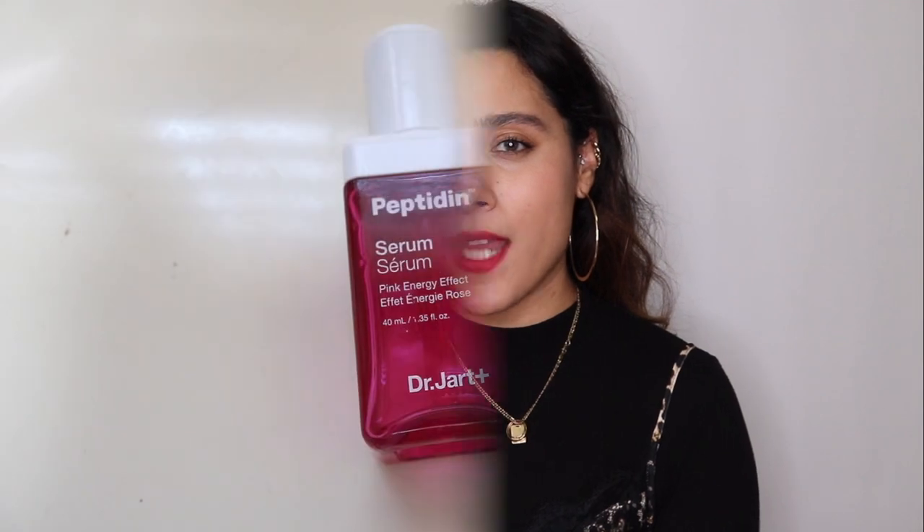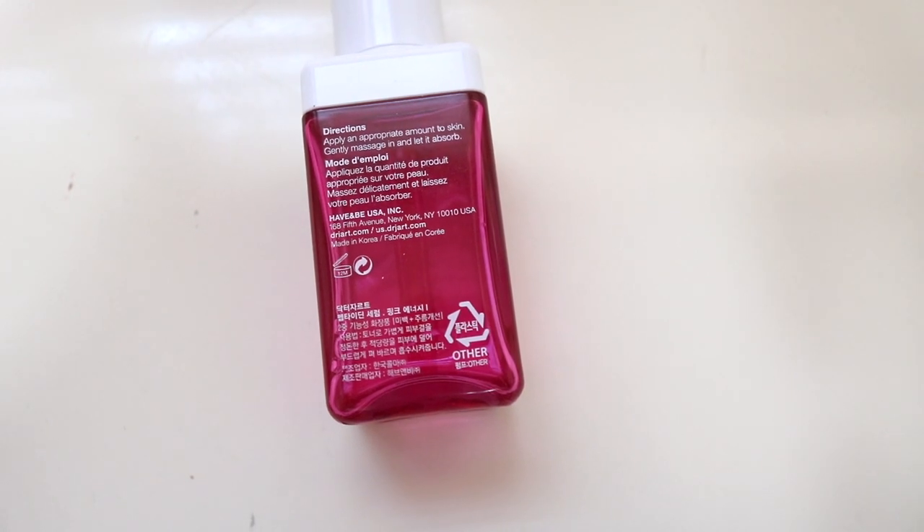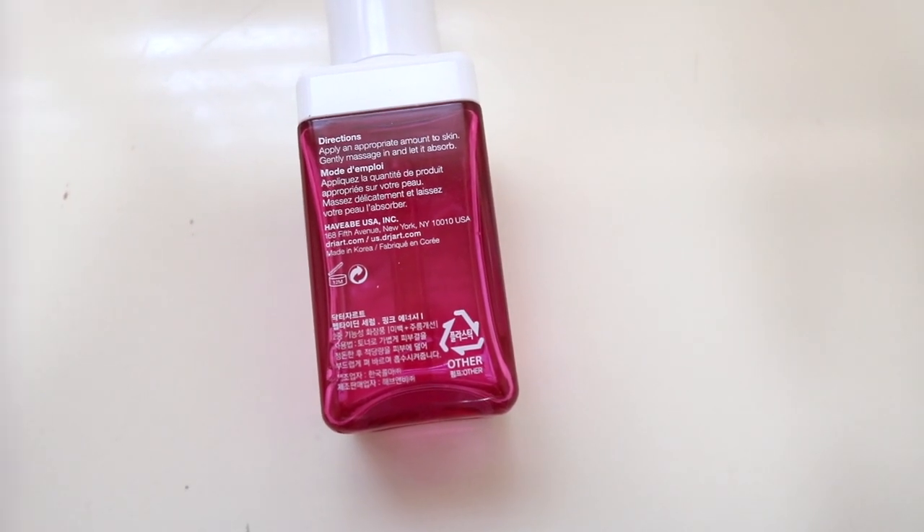The Dr. Jar Peptide Energy Effect is basically composed with peptides that are supposed to revitalize your skin. The overall formula of the serum is very lightweight and it's supposed to help with anti-wrinkle as well as anti-aging properties. This serum is designed to improve your skin elasticity as well as your tone. Since it is a lightweight formula, it's supposed to absorb very quickly and very easily into your skin.